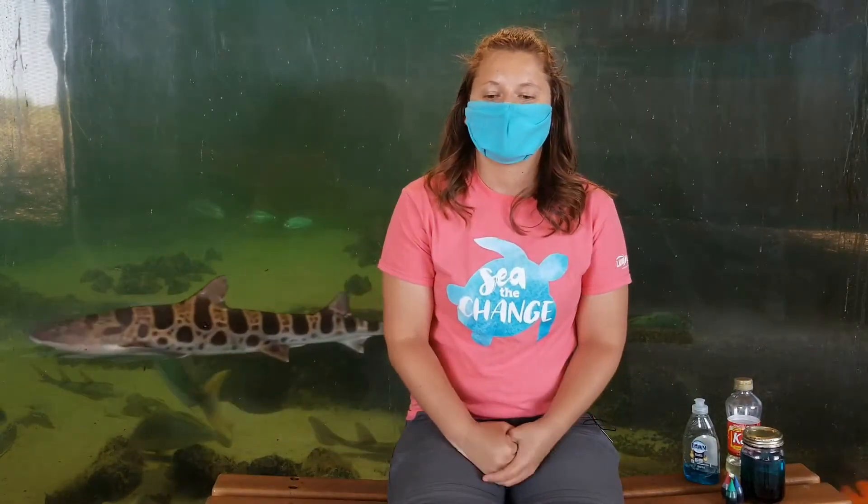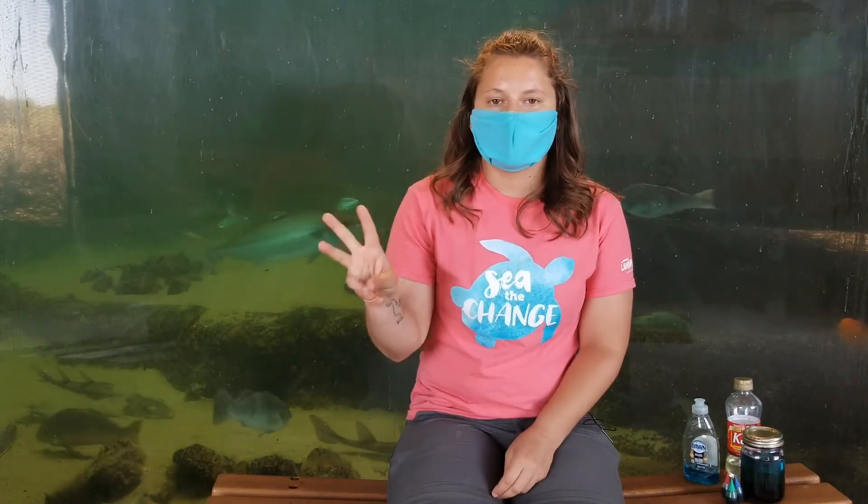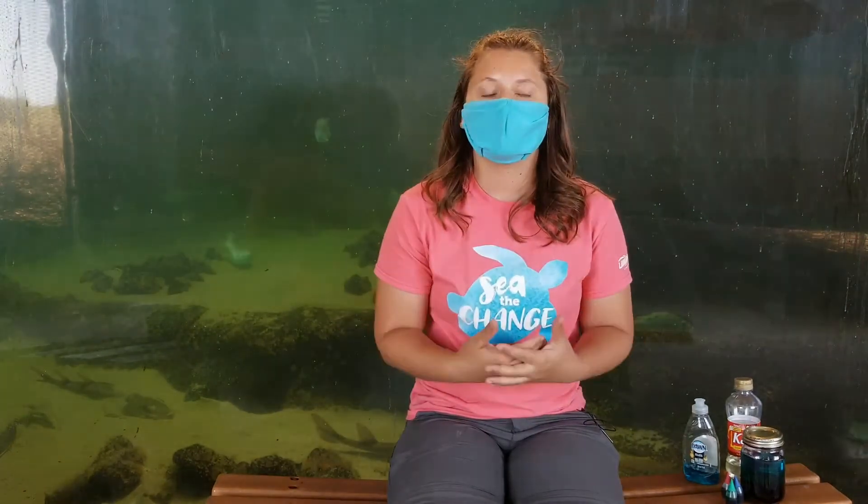Today we are going to be focusing on ocean zones. Do you know how many zones there are in the ocean? Do you know what animals live in which zones? Well today we're going to go over all of that as well as create our very own ocean zone jar. The ocean is divided into three main zones, and these zones are broken up based on depth and light level, which play a huge important part in what's able to survive within the ocean.